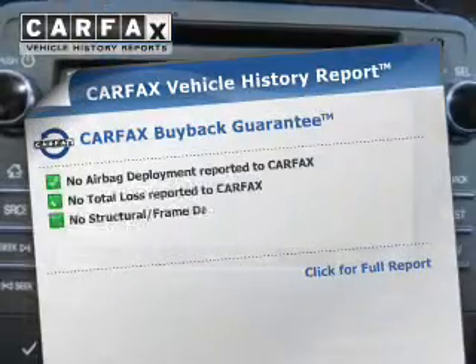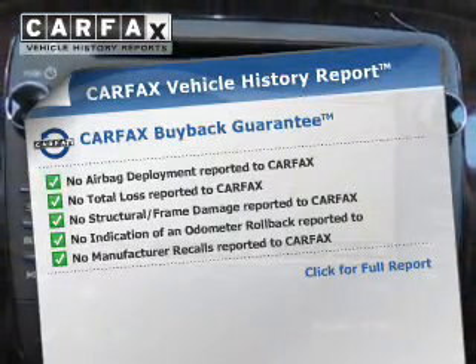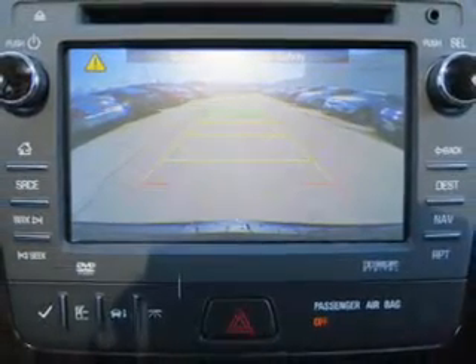A passenger airbag, low tire pressure warning, and front ventilated disc brakes. Rest easy knowing this vehicle comes with a Carfax Vehicle History Report from Carfax, the most trusted provider of vehicle history information. Great quality at a great price — call or click to contact us today.